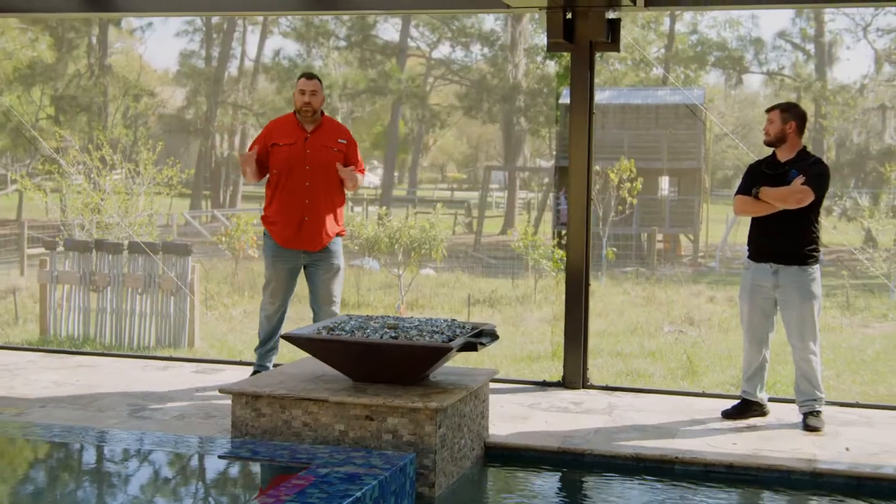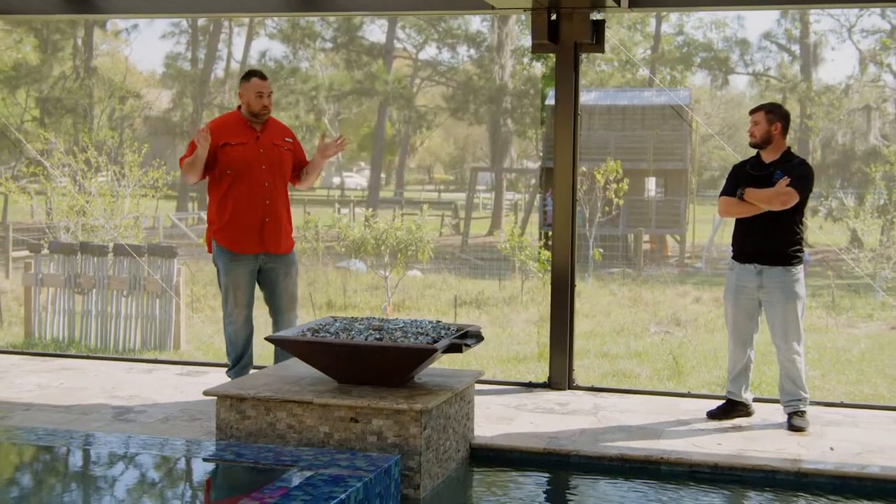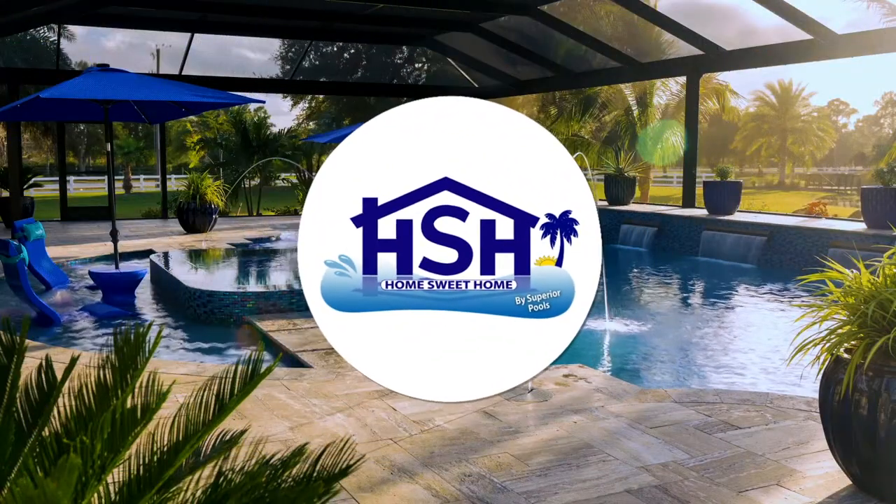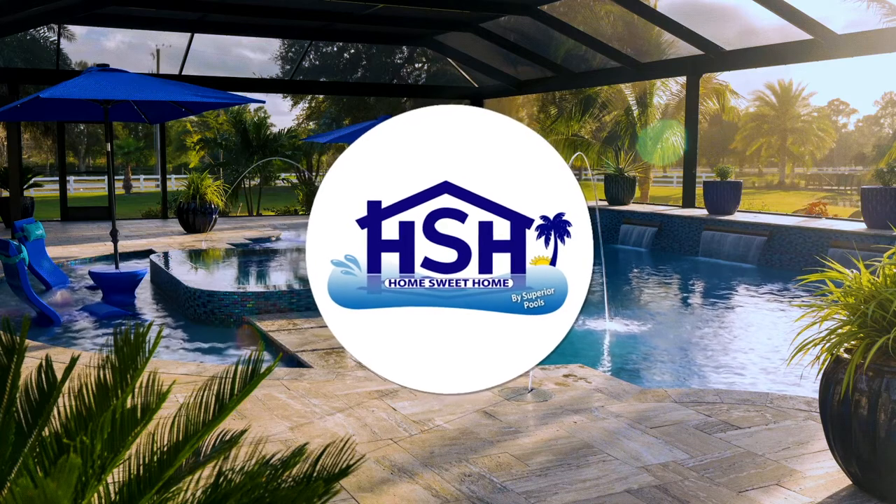Going forward, you will see the whole equipment setup that powers all this and makes it run perfectly. Stay tuned for more Home Sweet Home presented by Superior Pools.